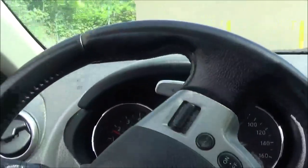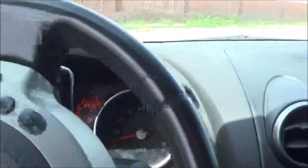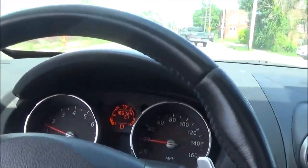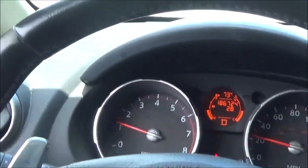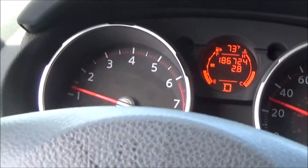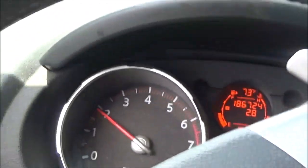I'm going to take this transmission back out to verify that is the issue, and put in a different pump with a different valve. I'm going about 25 miles an hour and you'll see the RPMs go up.